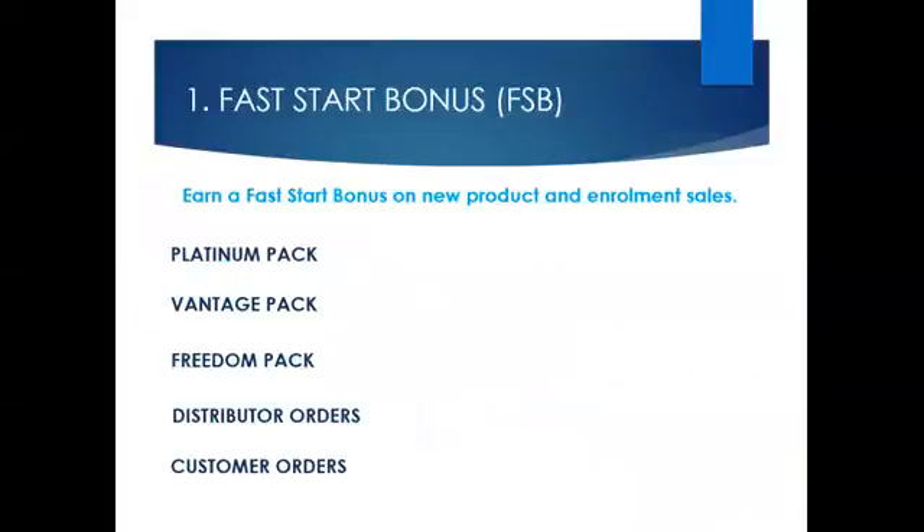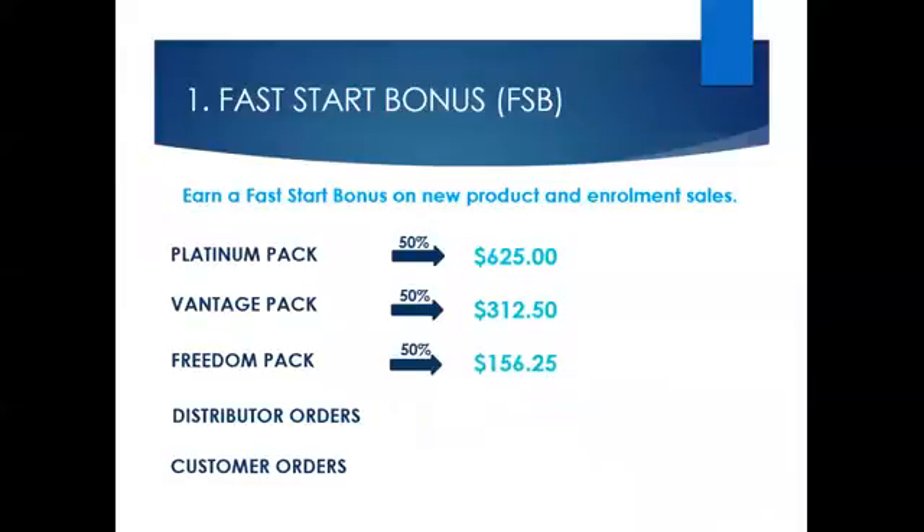The first bonus is the Fast Start bonus, and this pays you each week when you enrol others on business packs or as preferred customers. It gives you the ability to earn commissions upfront and right away. If you enrol someone on a Platinum Pack, you will earn $625. If you enrol someone on a Vantage Pack, you will earn $312.50. If you enrol someone on a Freedom Pack, you will earn $156.25.